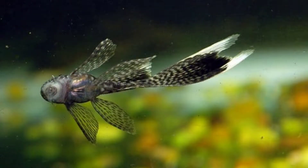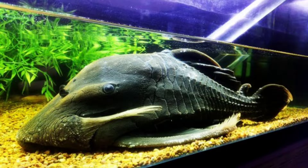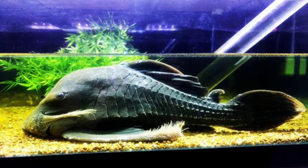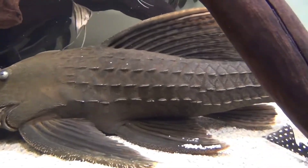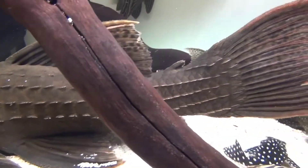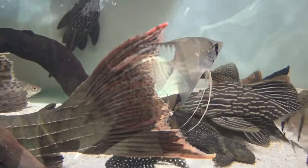These fish are sold when they are young and small, but in the wild, they can grow to a maximum size of 20 inches, or 50 centimeters. In captivity, however, a full-grown common pleco only reaches 15 inches, or 38 centimeters on average.